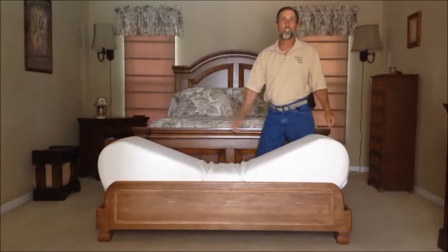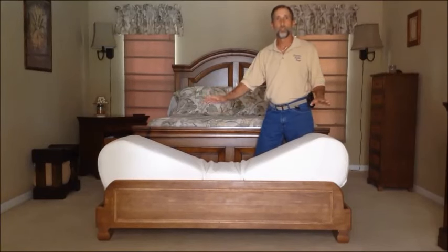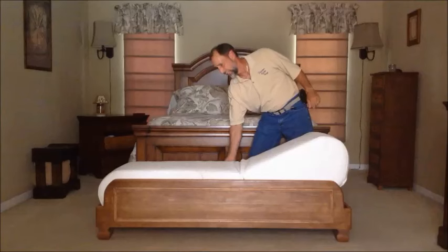As you can see, this can adjust into anything you can imagine for different positions and angles. When it's not needed, it secretly hides away.